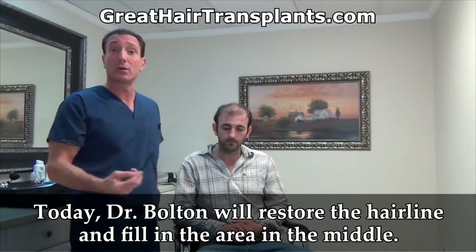Our patients who come to our office are very well educated. We're going to restore the hairline so it looks more natural.